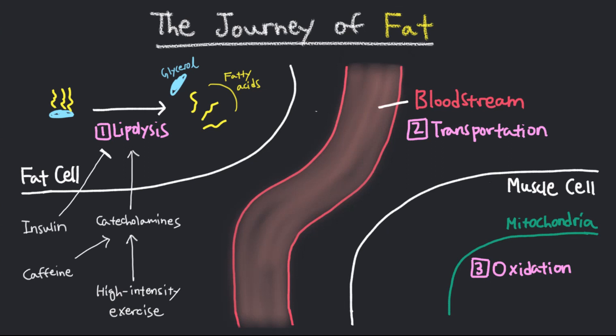After lipolysis, the fatty acids must be transported away from the fat cells and into the muscle cells. The fatty acids enter the blood and are carried to the muscle cell by albumin proteins, since fat is not water-soluble.